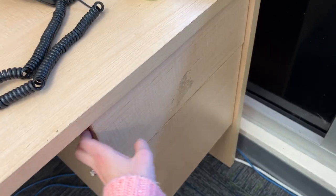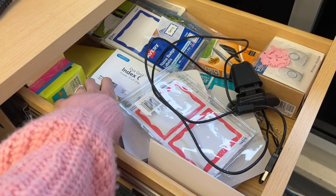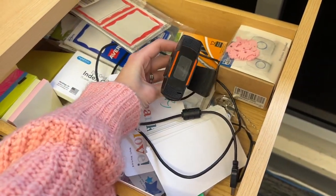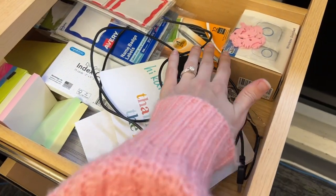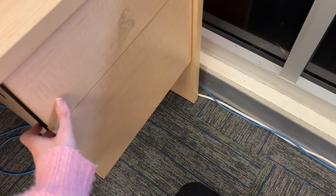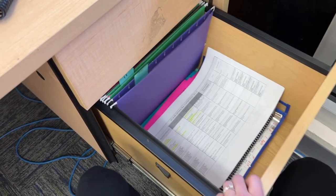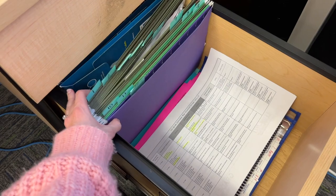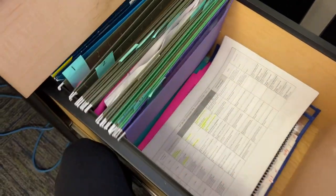Everybody has to have a good junk drawer — here's mine. Tons of sticky notes, index cards, name tags, and my webcam because I don't like leaving that plugged in all the time. There's my doorbell box and pins that don't fit places. Down here I have my student files — I just do them by number so I can reuse them every year. I keep all my Avery labels back here and I use those often. So that's kind of how the drawers look.